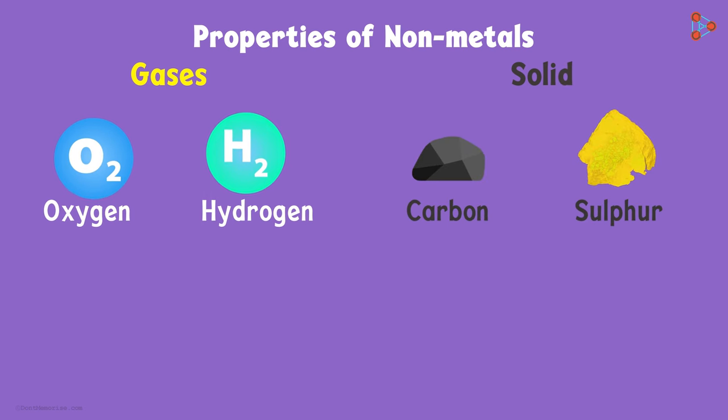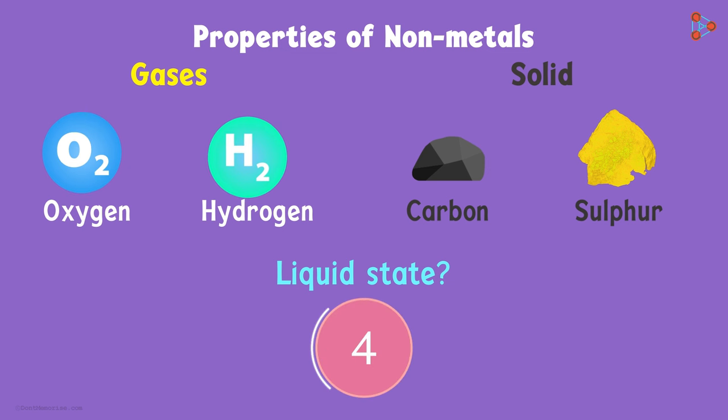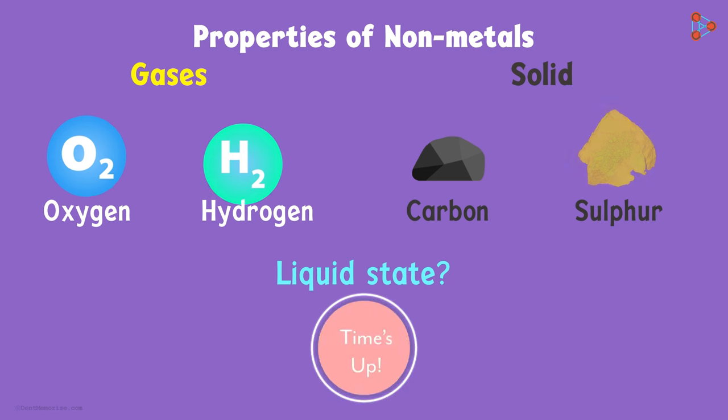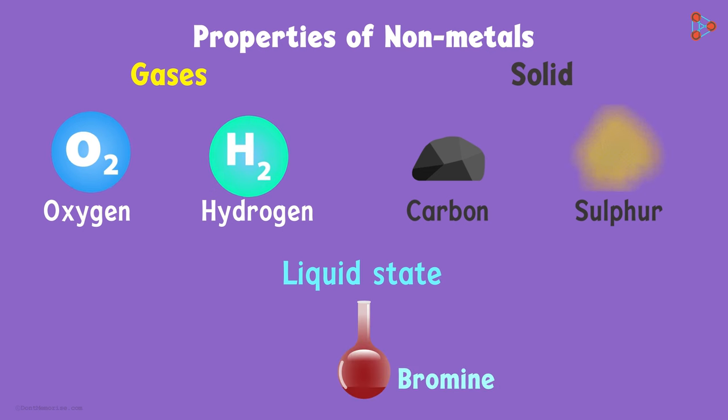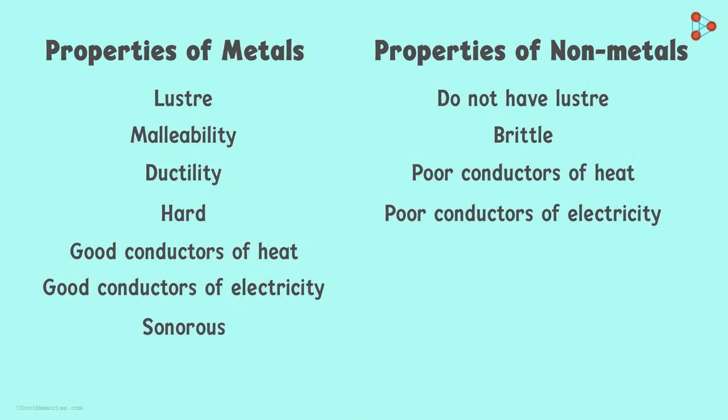Do you know of any non-metal in the liquid state? Bromine is the only non-metal which is in the liquid state. Non-metals do not conduct heat or electricity, and they do not produce sound when hit against a hard surface, meaning they do not have the property of sonority.